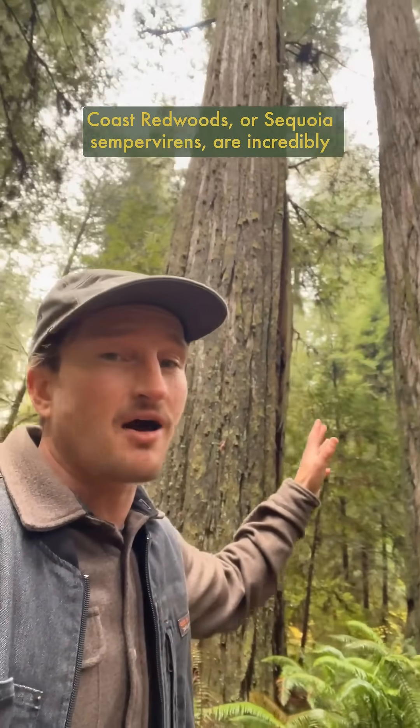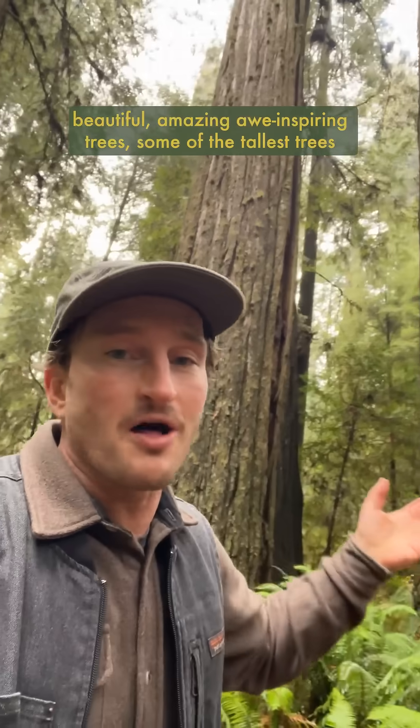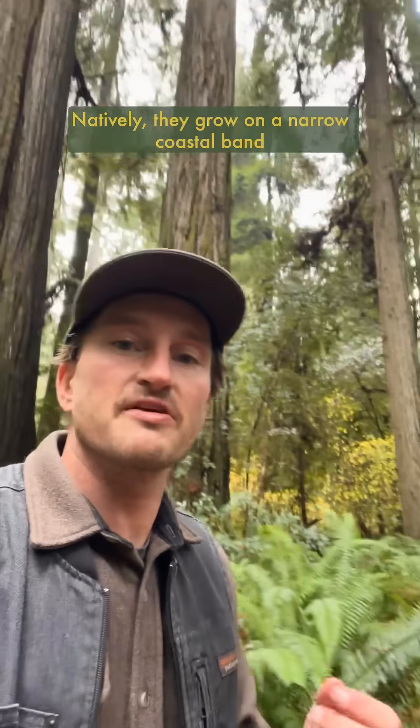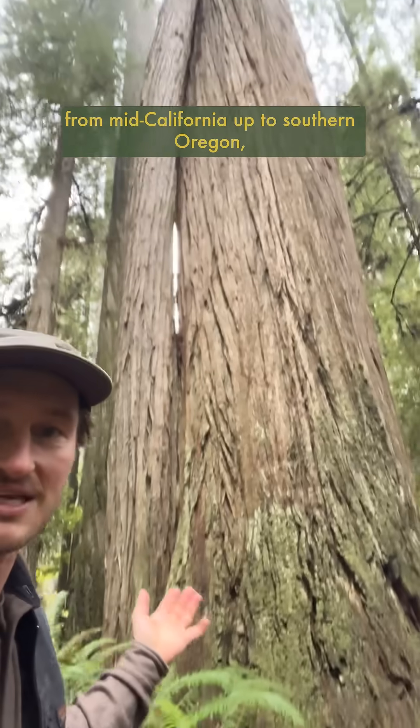Coast Redwoods, or Sequoia Sempervirens, are incredibly beautiful, amazing, awe-inspiring trees — some of the tallest trees in the entire world. Natively, they grow on a narrow coastal band from mid-California up to southern Oregon.